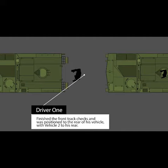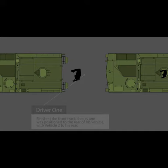The drivers then walked to the rear of the vehicle to check the inside of both tracks. Wearing body armor and a Kevlar helmet, Vehicle 1's driver dismounted his vehicle and began his checks. He finished the front track checks and was positioned to the rear of his vehicle, with Vehicle 2 to his rear.